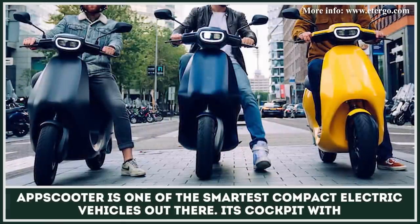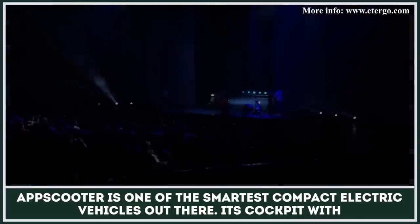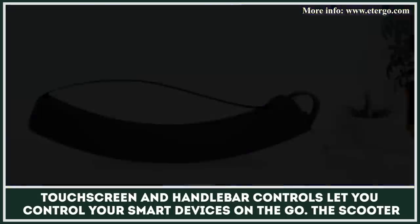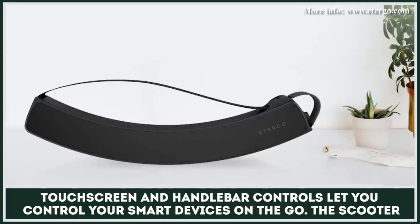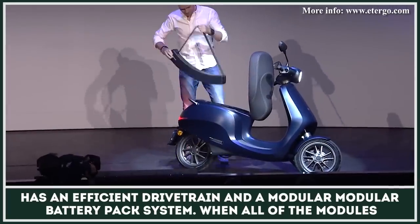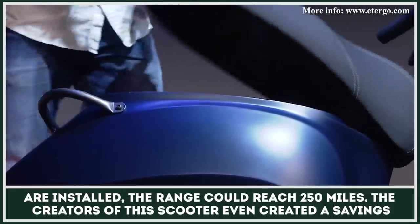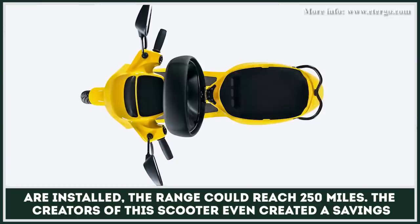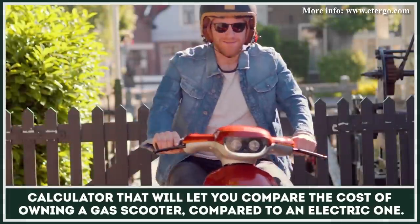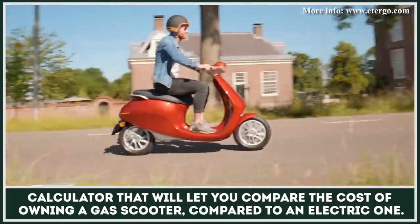AppScooter is one of the smartest compact electric vehicles out there. Its cockpit with touchscreen and handlebar controls lets you control your smart devices on the go. The scooter also has an efficient drivetrain and a modular battery pack system. When all of the modules are installed, the range could reach 250 miles. The creators of this scooter even designed a savings calculator that will let you compare the cost of owning a gas scooter compared to an electric one.